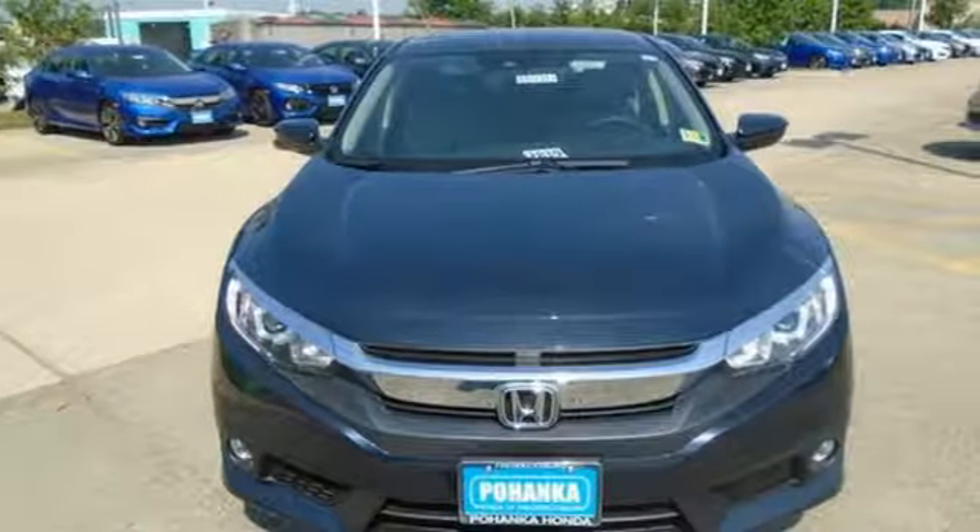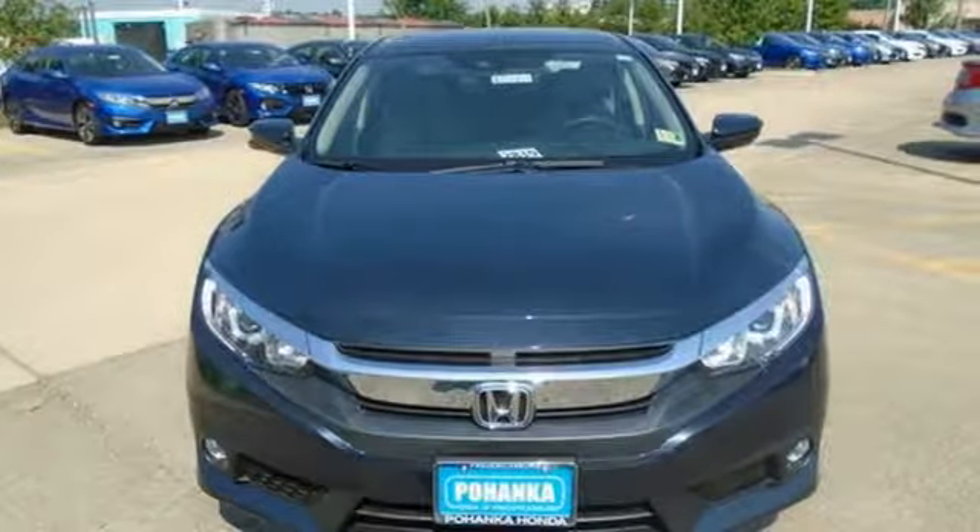Honda has a world-renowned reputation for reliability. See what it can do for you when you take it for a test drive.